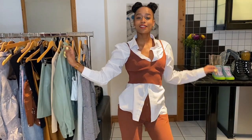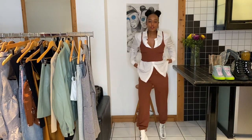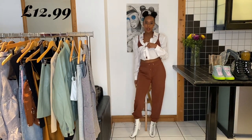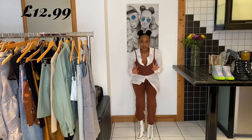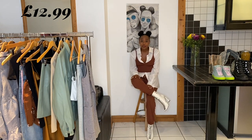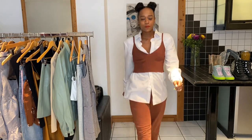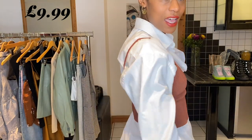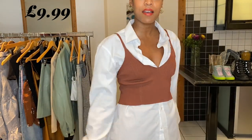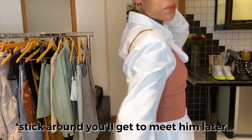So I've styled up these Stradivarius basics. We've got these joggers which were £12.99 - they come in lots of different colours. I mean, we all know, right? We learned it during lockdown: joggers are life! As for this vest, it is £9.99, a knitted brown vest - I thought it was just a must have. And basically, I stole my boyfriend's shirt and popped it on underneath.